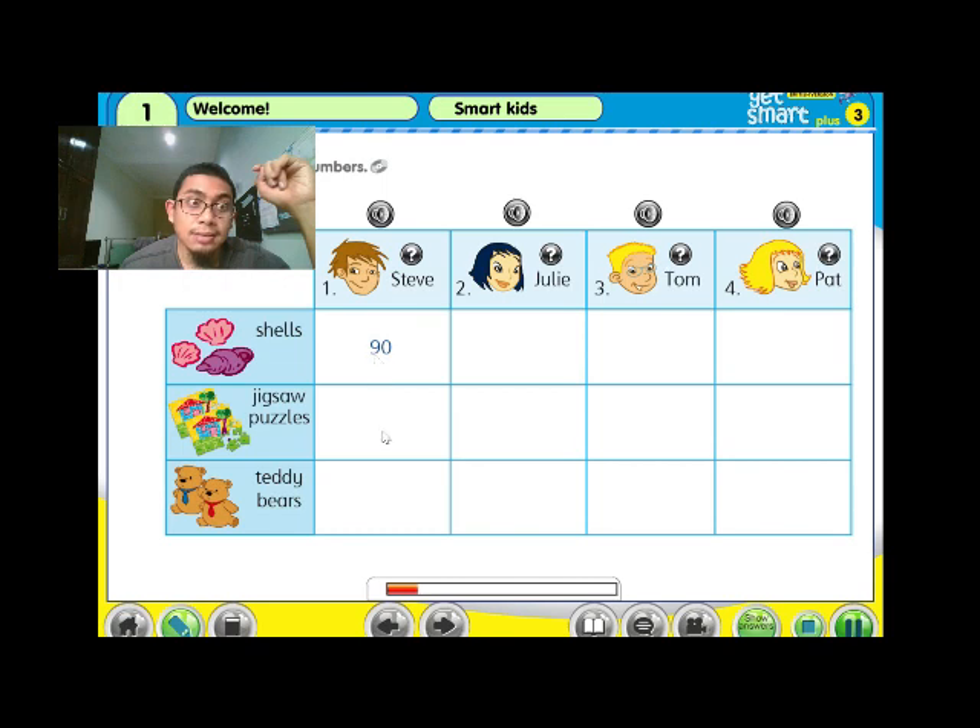90 shells! Wow! Have you got any jigsaw puzzles? Yes, I have. I have got 20 jigsaw puzzles. What about teddy bears? I have got 60 teddy bears. Yes, 60 teddy bears.